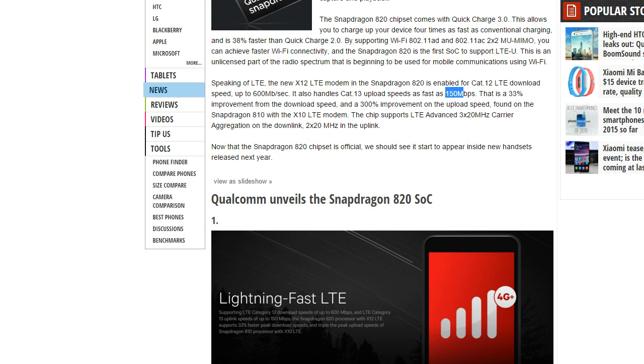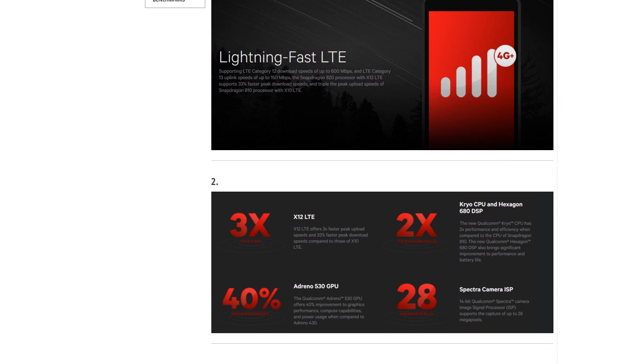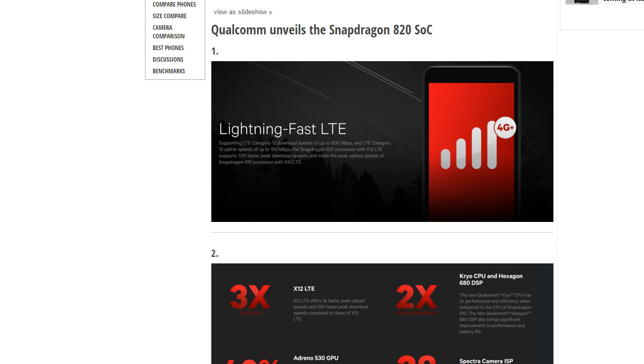So you get a ton of improvements here, and this will definitely make good scores in Antutu benchmark — which was previously around 80,000 plus. We've already seen some benchmarks from leaked prototypes, but the official version will score even more. I'm definitely looking forward to this chipset being inside major Android smartphones, hopefully including the LG G5.